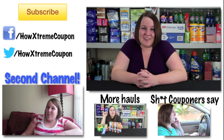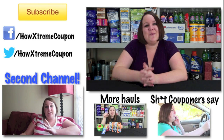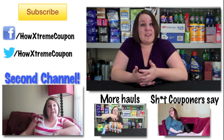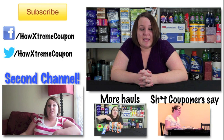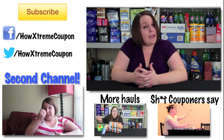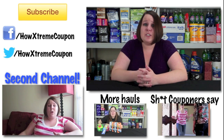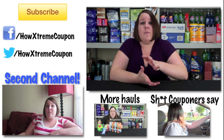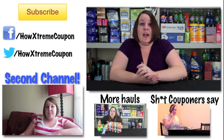Thanks so much for watching my CVS haul video. Be sure to subscribe if you want more videos like this, and share it with your friends if you think they'd like to start extreme couponing. Comment below with any deals you may have gotten that I missed this week, and check out my second channel where I have a vlog with more behind-the-scenes of how to extreme coupon, plus videos about myself, my husband, and my puppies.